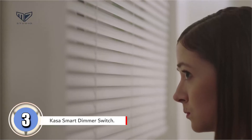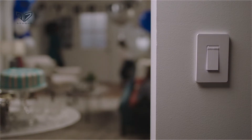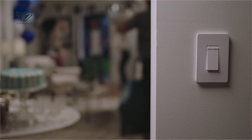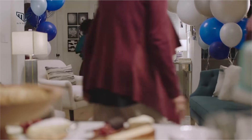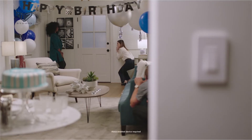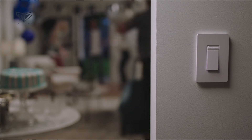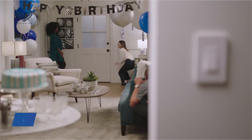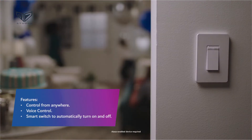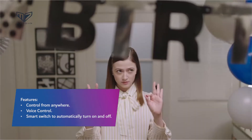Coming up next in third place we have the Kasa Smart Dimmer Switch. Never worry about leaving a light on again — this smart switch enables users to adjust lighting from anywhere. Whether you want to soften the mood for an intimate dinner or allow illumination to fade in a child's room at bedtime, this switch requires a neutral wire to install and connects via a Wi-Fi network to offer remote lighting control from the Kasa app or voice control via Amazon Alexa or Google Home. Users can switch lighting on and off, adjust brightness, and set schedules and timers.